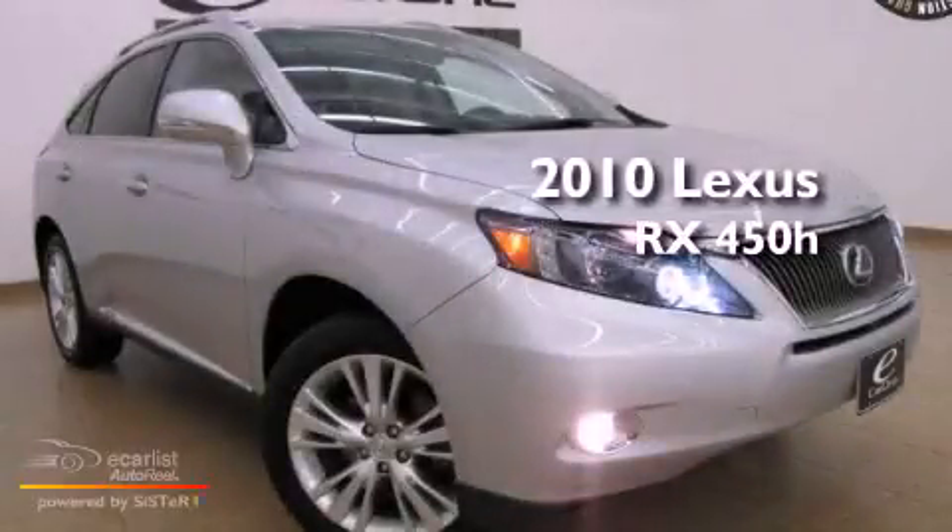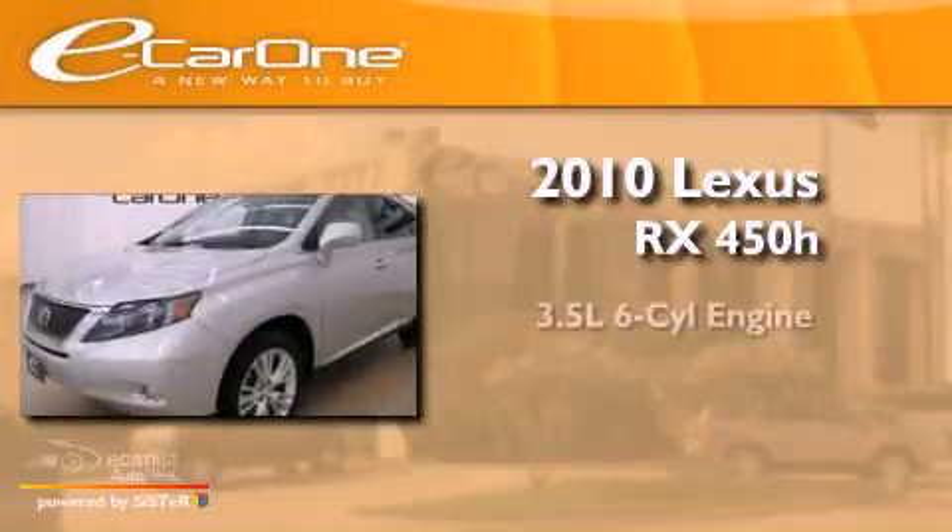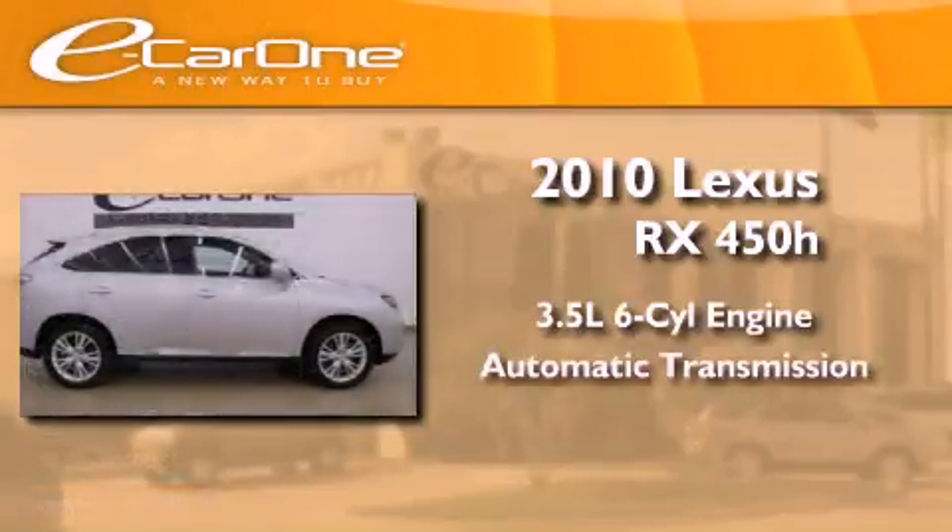This is a 2010 Lexus RX 450H. It has a 3.5-liter six-cylinder engine and an automatic transmission.